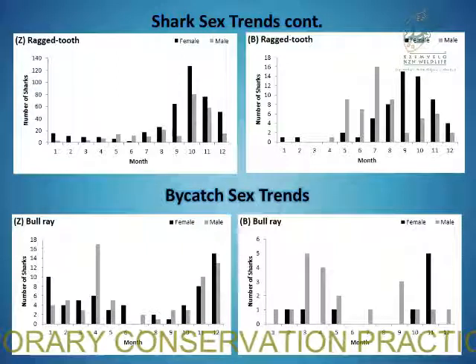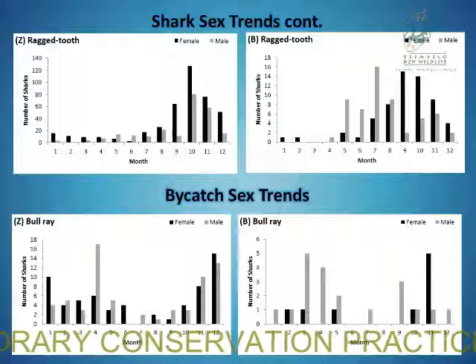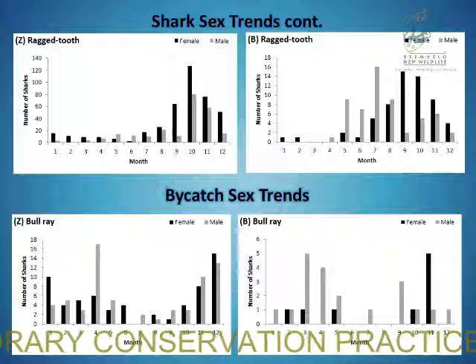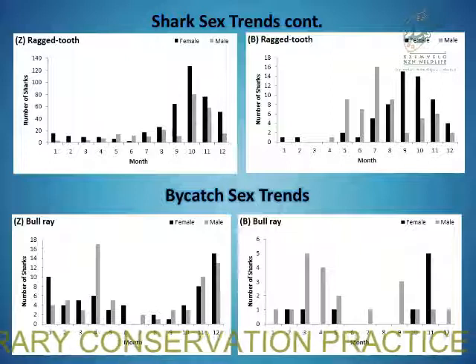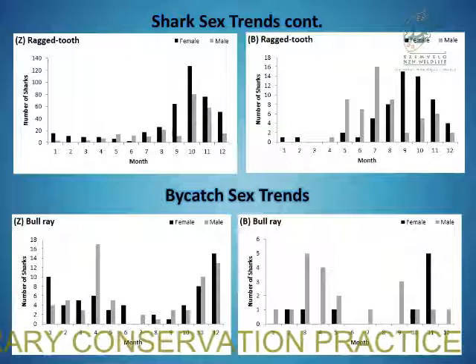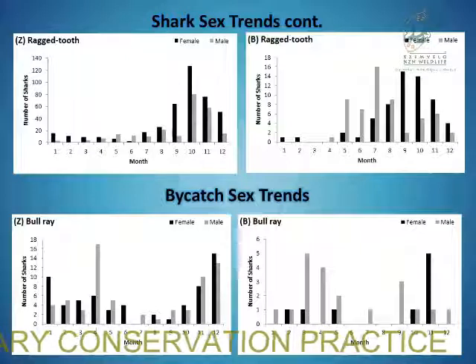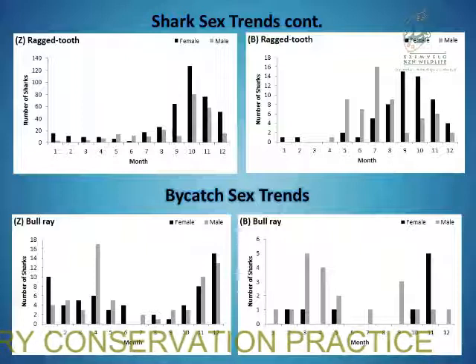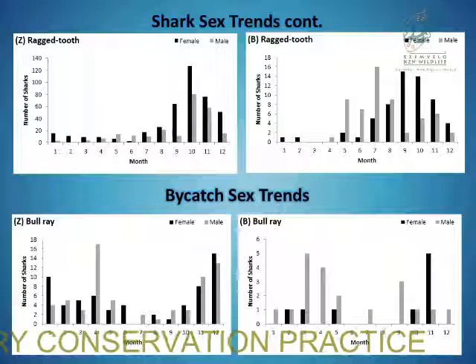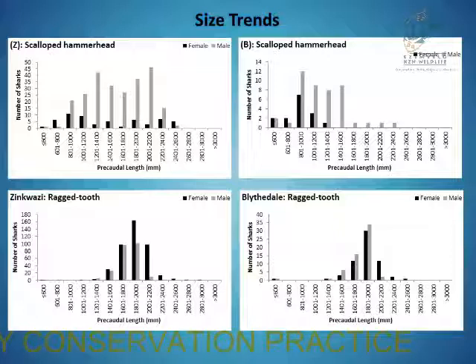For ragged tooth sharks, the female-to-male ratio was only significant at Blythedale, though at both beaches catches tended to be towards the latter half of the year moving into summer months. For bycatch, the only significant difference between male and female catches was for bull ray species — at Zinkwasi, bull rays were caught throughout the year by both sexes, with a drop-off in male catches in the winter months.